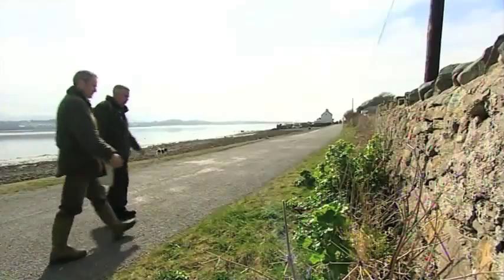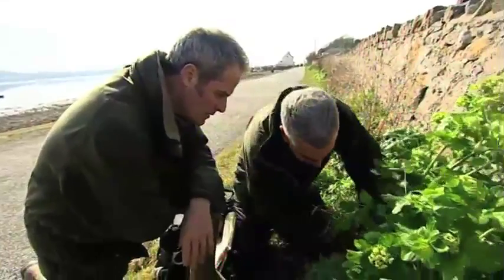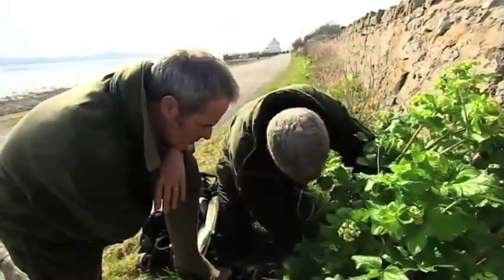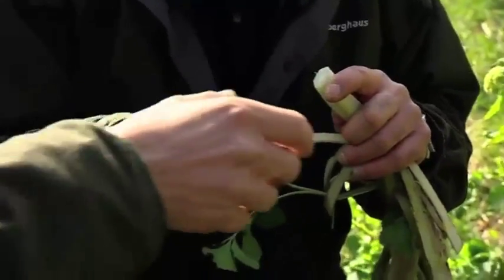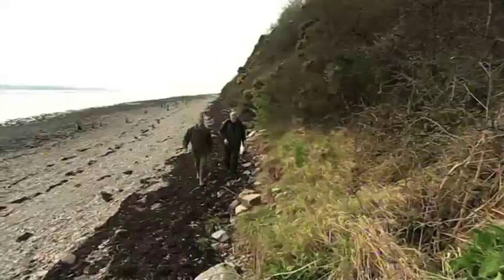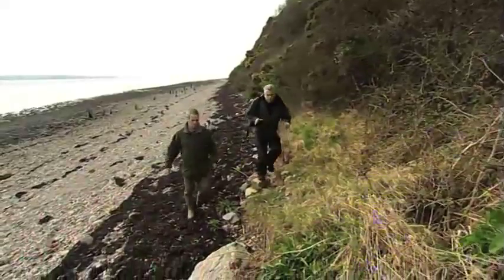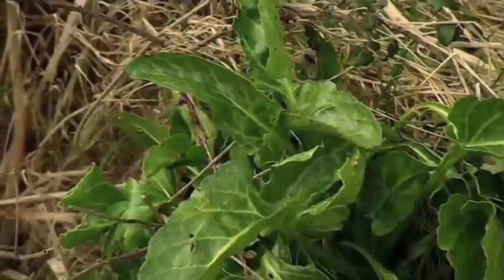Just above the seashore on the lane, there's a beautiful plant called Alexander's. What you're looking for is right down at the base of the plant — cut right at the root. You can eat the leaves, but they're really quite bitter. The stem has a lovely sweet flavour. Just above the tide line there's also this amazing plant: sea purslane — with a lovely thick leaf that cooks really well.